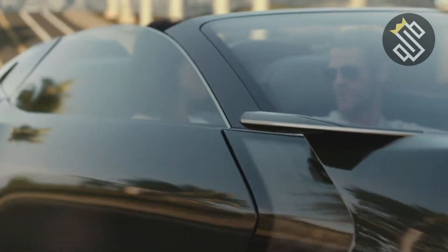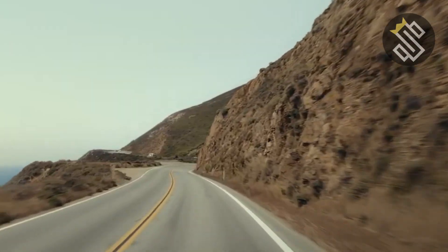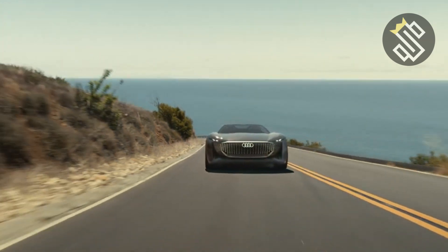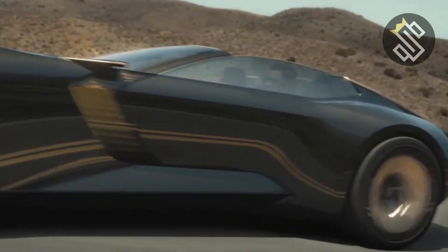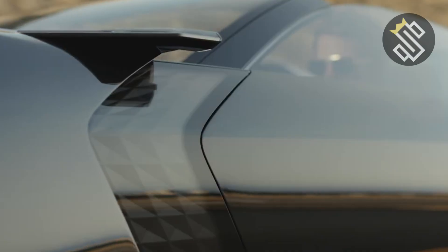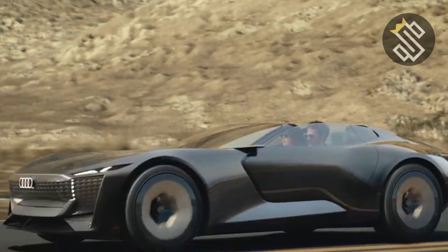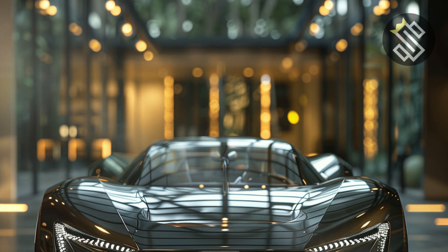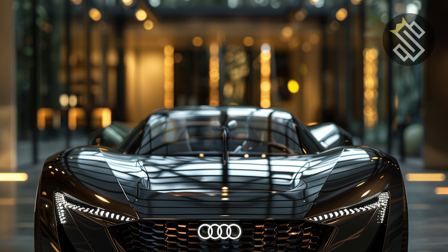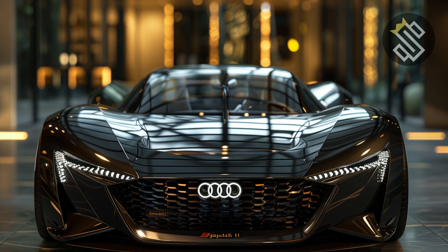On the road, the Skysphere offers two distinct driving experiences. In sports mode, the wheelbase shortens, and you get a dynamic, engaging drive with precise handling and instant acceleration. Switch to Grand Touring mode, and the wheelbase extends, the suspension softens, and the car glides effortlessly, turning every journey into a serene and luxurious experience. And when you're in autonomous mode, you can sit back, relax, and let the car do the driving while you enjoy the scenery or catch up on work.